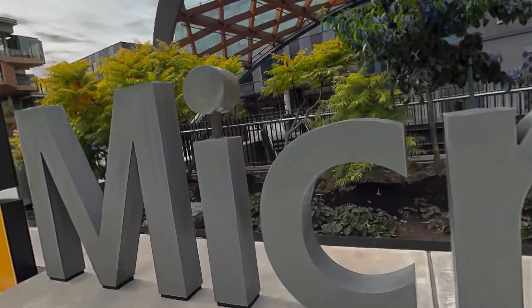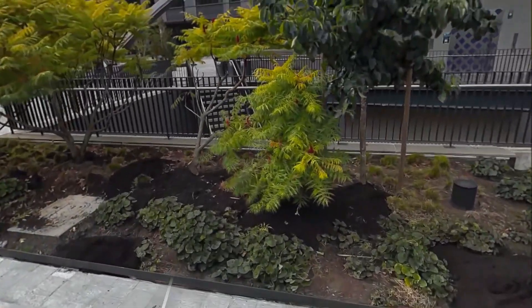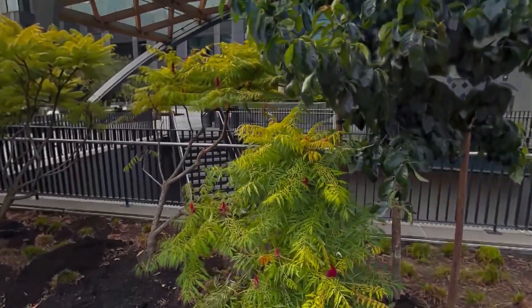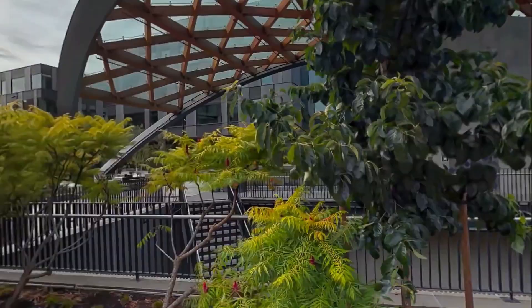What you're seeing is called Gaussian Splatting, streamed directly from Meta to the headset. The scanning process is simple — you just walk around with your Quest headset capturing every angle.